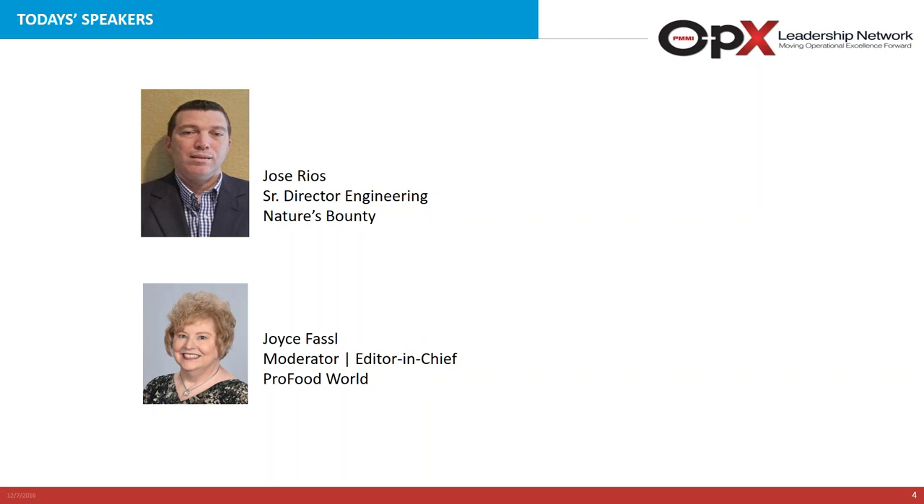Primarily responsible for capital plans, Jose supports safety, quality, service, and efficiency through the execution of capital projects, process development, and organizational capability development. Prior to joining Nature's Bounty, Jose was Senior Operations Manager for Starbucks Roasting Plant and ConAgra, where he implemented total productive maintenance tools for operations, maintenance, and engineering. He was also responsible for engineering and maintenance functions at Danone, Pepsi, and Hershey, and overall his experience includes more than 20 years in the food, beverage, and nutraceuticals industries.